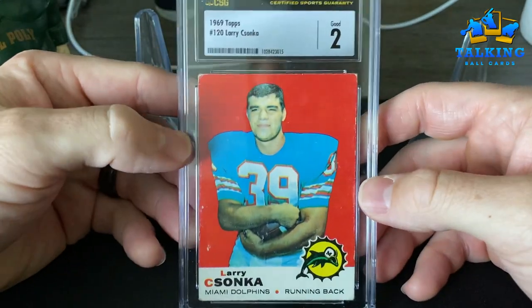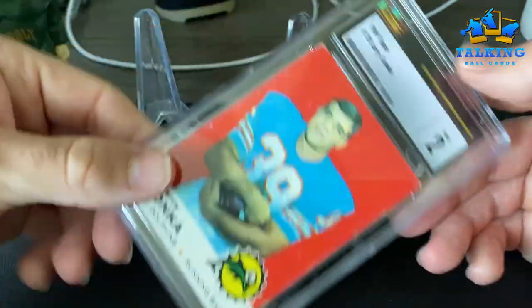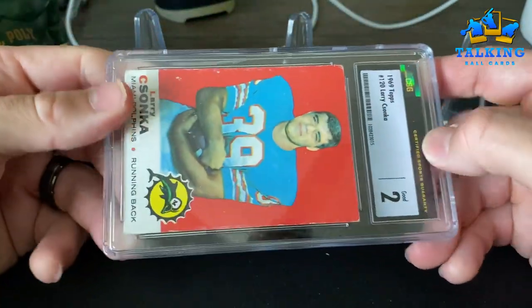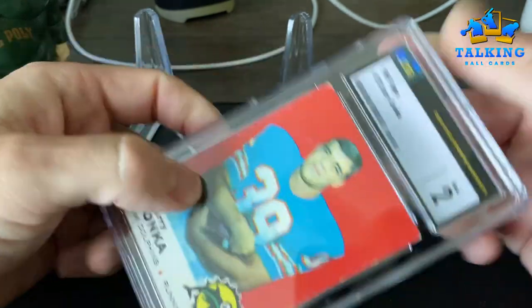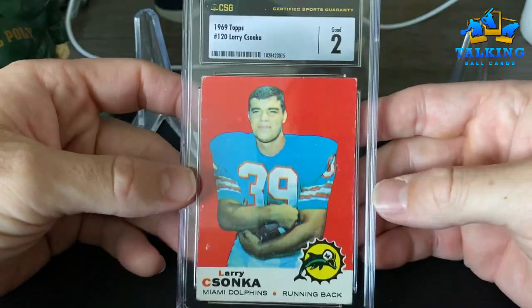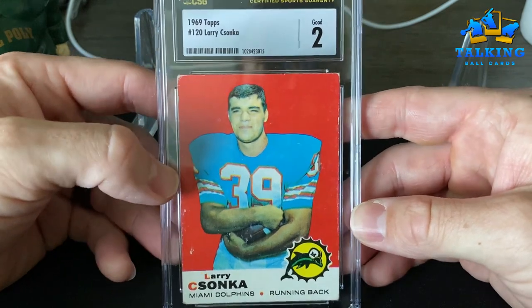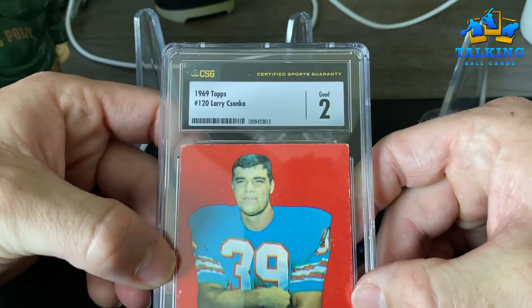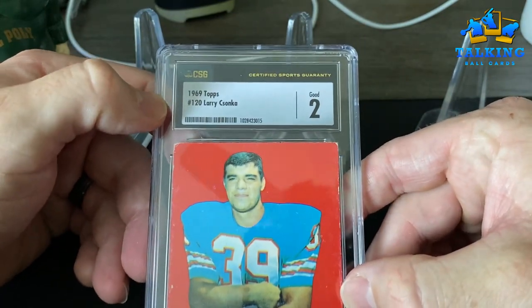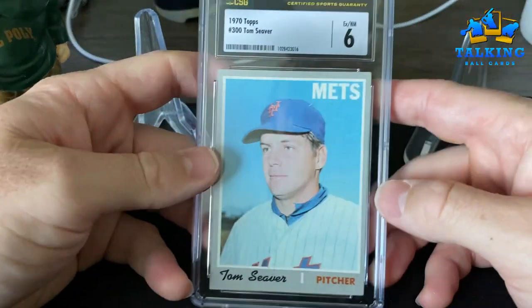If you guys hold one of these slabs in hand, I think you'll really appreciate how rigid they are — incredibly clear plastic, just crystal clear. I think the label's better too — this is much better than the green label in my opinion, although that's just a visual thing.